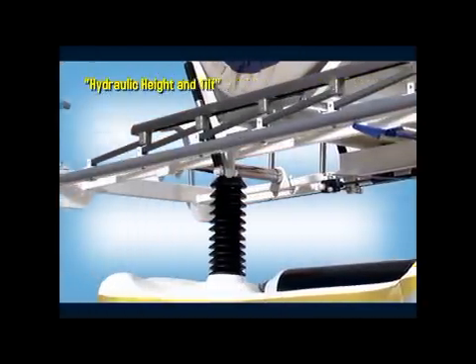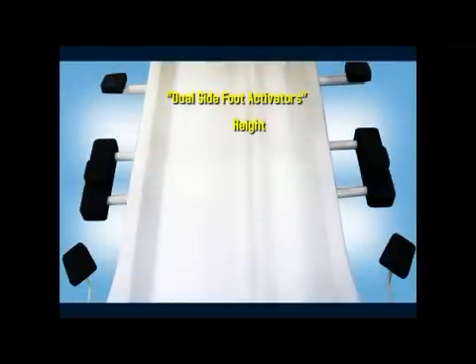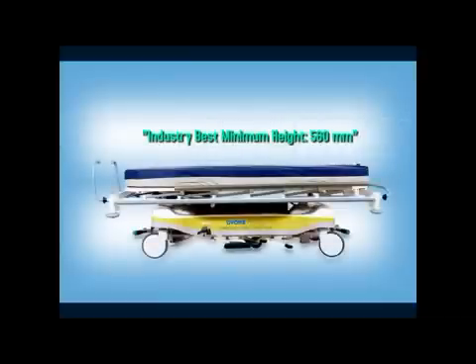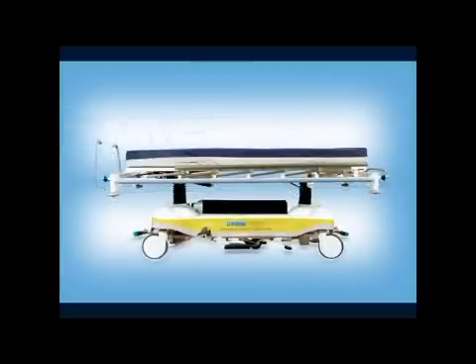The Chrome Agility Emergency Patient Care System facilitates smooth hydraulic adjustments of height and tilt through dual side hydraulic pumps — best in its class around the world — to ensure trouble-free usage for life. Foot activators for height, Trendelenburg and reverse Trendelenburg are located on both sides of Chrome Agility. The lowest position at less than two feet allows easy boarding of the patient, and the intermediate smooth adjustment range allows easy slide of the patient to bed or trolley.